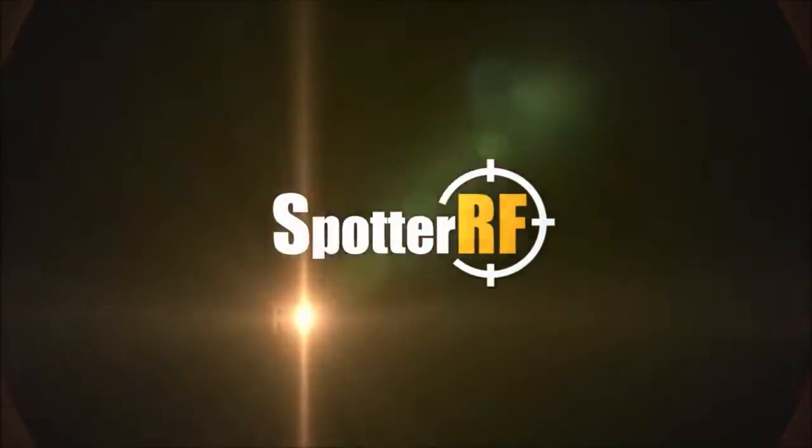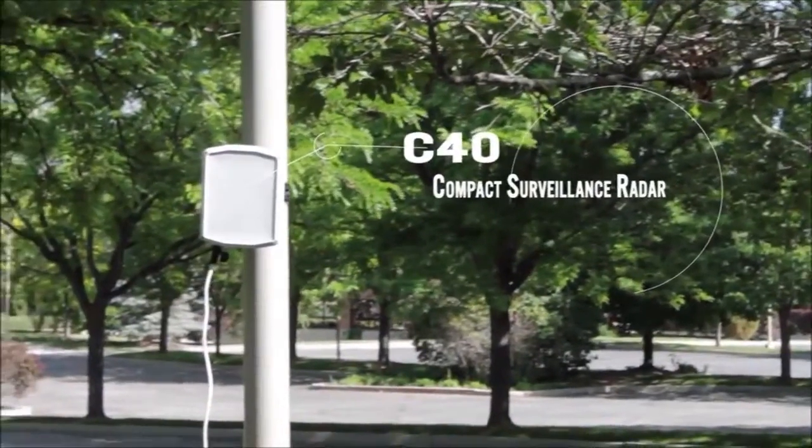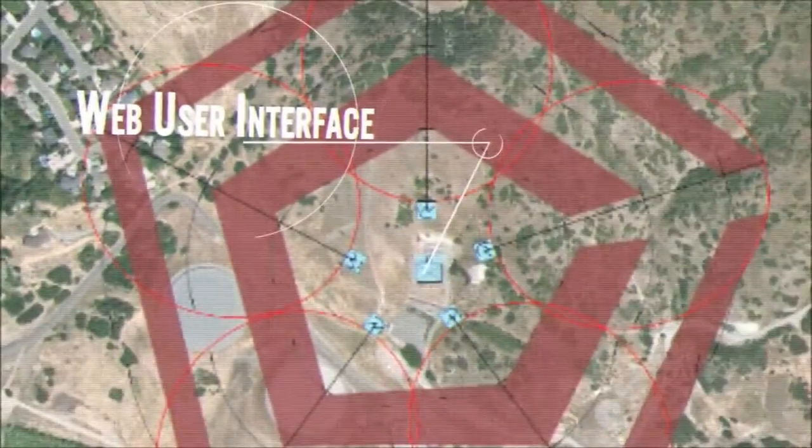SpotRF is the leader in compact surveillance radar, or CSR. CSR is radar that is small, mounts anywhere, is IP-based, and uses standard ethernet cables with a built-in web user interface.